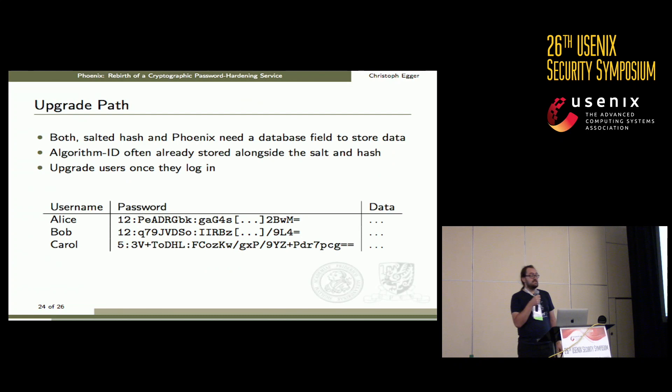On the upgrade path: currently, the algorithm is stored alongside the password hash, allowing gradual upgrades. If you introduce password hardening, you simply add the new algorithm and use it for newly upgraded passwords, upgrading each user as they log in. So for a real-world deployment, there is a clear incremental upgrade path from the old salted-hash setting to a password hardening setting.